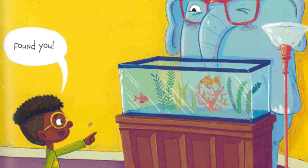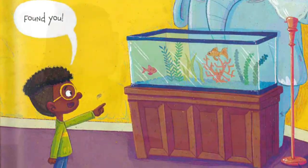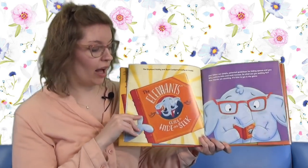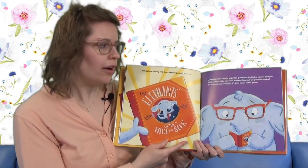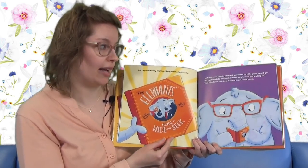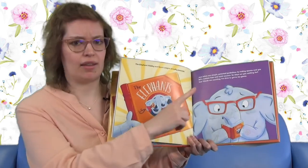Despair no more. We at the Elephant Hobby and Sport League are here to help. The Elephant Hobby and Sport League proudly presents The Elephant's Guide to Hide and Seek. Just follow our simple patented guidelines for hiding spaces and you will achieve hide and seek success. So what are you waiting for? Your friends are counting. It's time to get in the game.